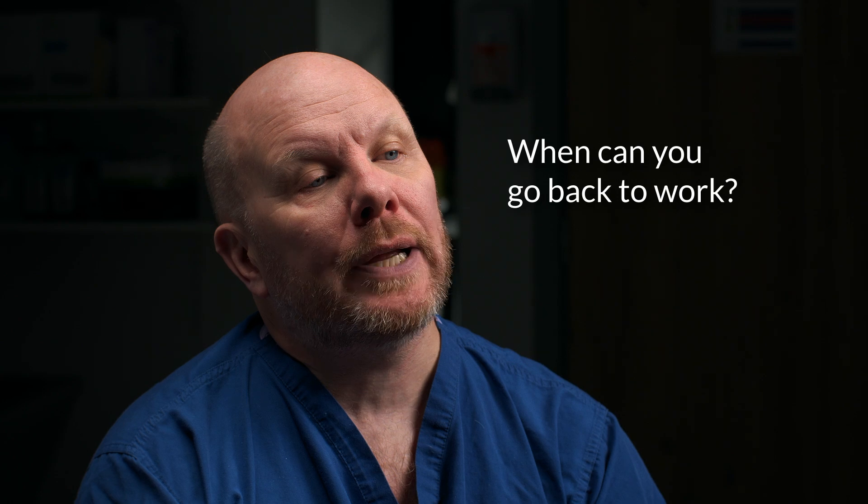When can you go back to work after surgery? Most people can return to work after about one to six weeks, depending on the type of surgery they've had. If you have a very active job that requires manual work or heavy lifting, you may need to take more time off work. Talk to your consultant in more detail about this and they'll be able to offer a personalised take on the question.